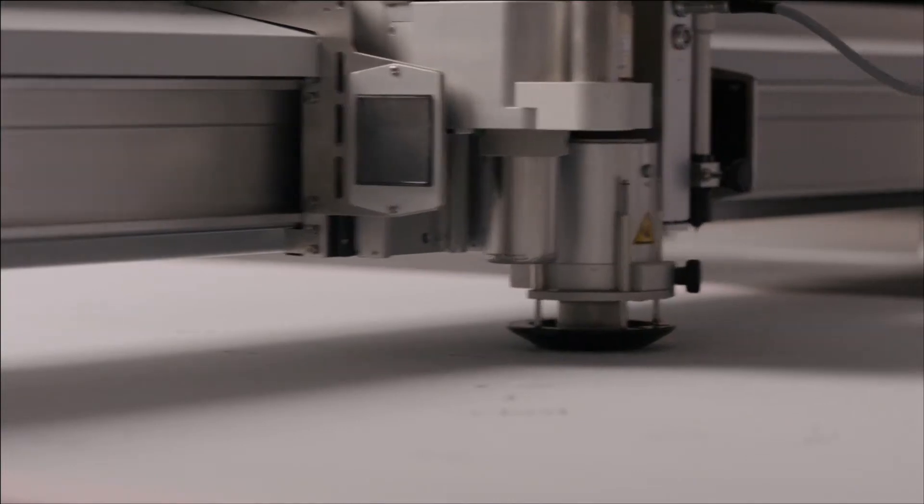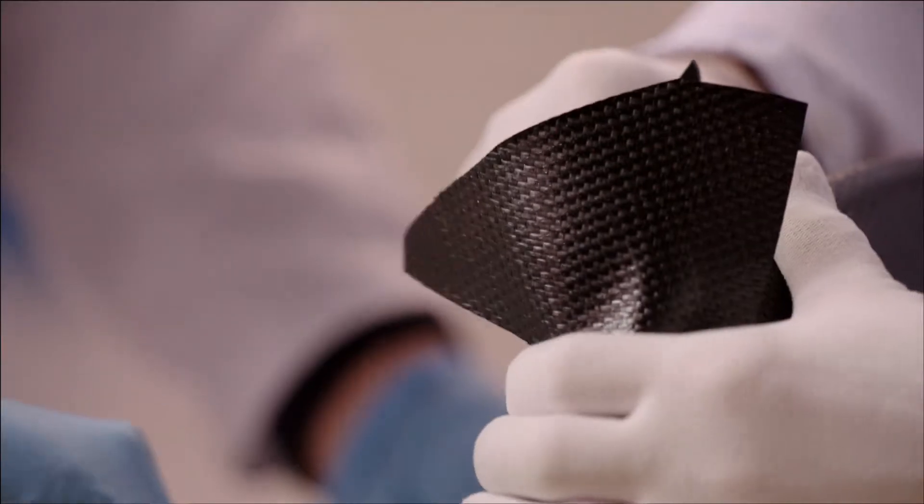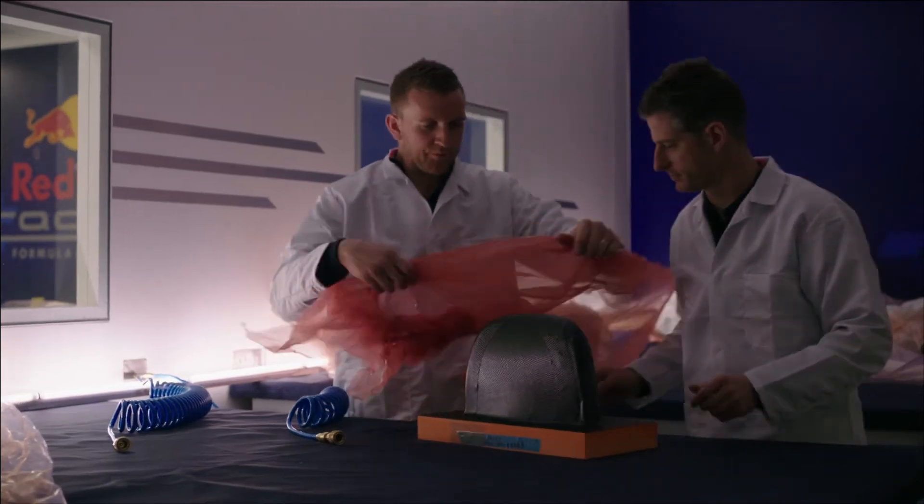We then take that into our clean room where we lay up the layers of carbon fibre cloth, and that could be many layers — sometimes up to 100 layers. Once we've done that, we then seal all that together and put it into a vacuum where we can suck all the air out and clamp the layers down.